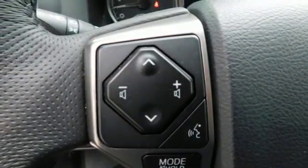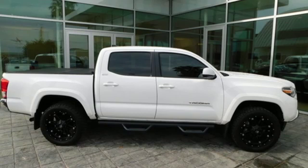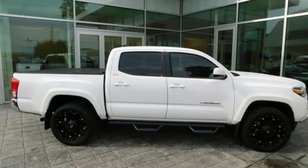V6 engine. Aluminum wheels. Gas pressurized shocks. And Bluetooth wireless audio streaming. Take it for a test drive today.